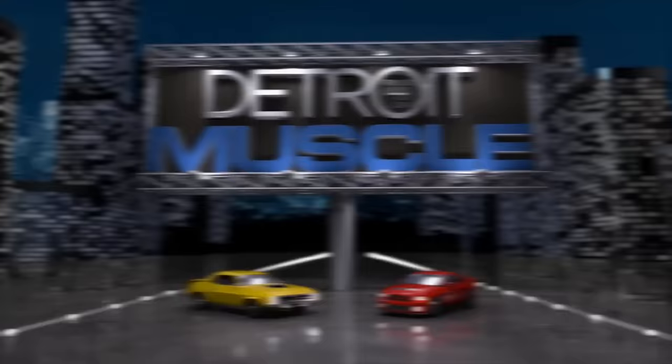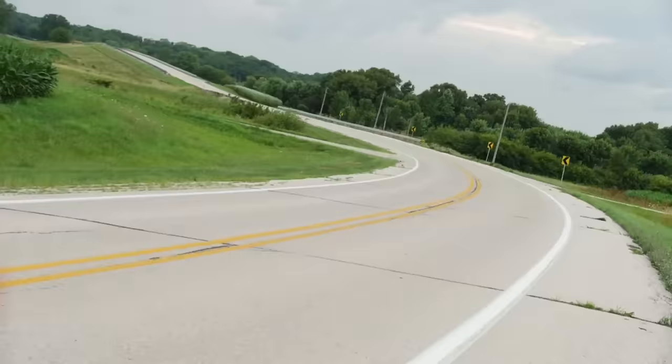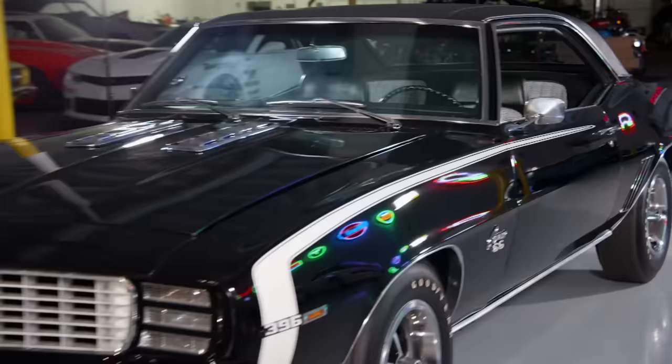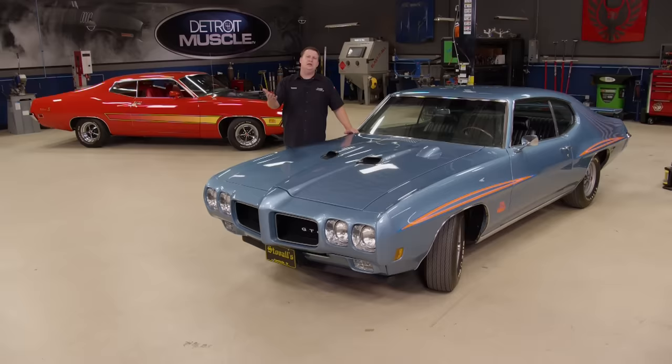America has always had a love affair with the automobile, the open road and speed. For ten years the big three produced more than 80 different models that personified the American passion for ruling the road with power and style. Welcome to this special episode of Detroit Muscle.